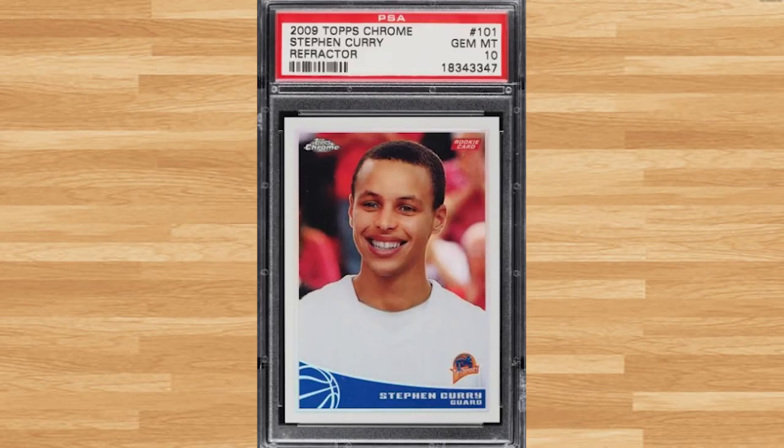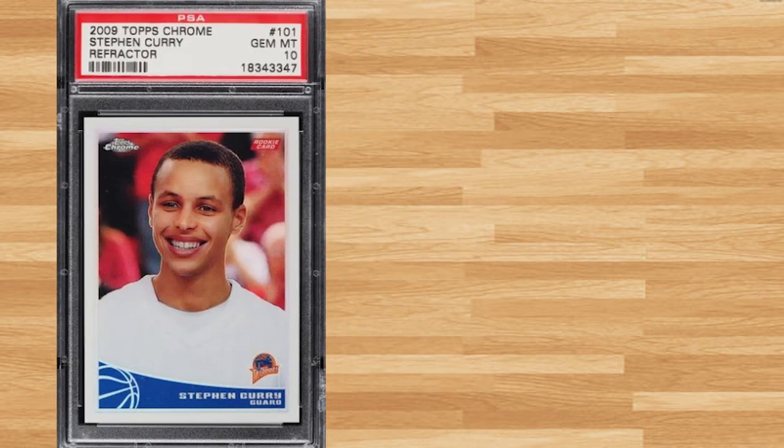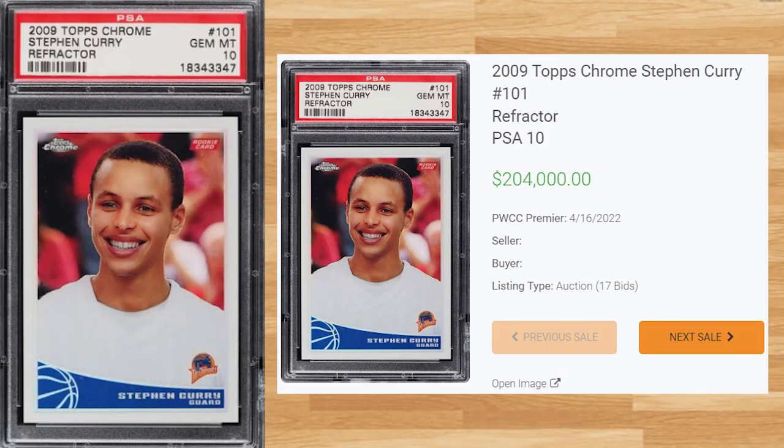Kicking today's list off at number 15 is this 2009 Topps Chrome Refractor Steph Curry Rookie, card number 101. This PSA 10 received 17 bids at the PWCC Premier Auction on April 16th and sold for $204,000. This sale falls about 24k short of the all-time record PSA 10 sale. The last BGS 10 Gold Label sold for $126,000 all the way back in November of 2020.